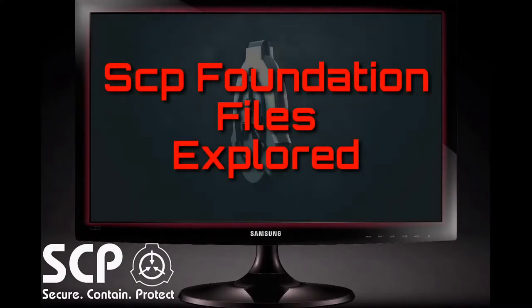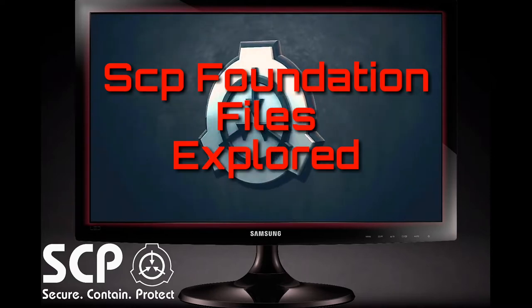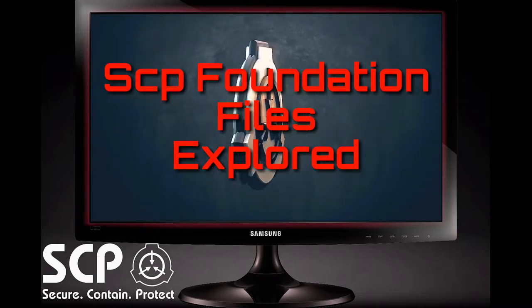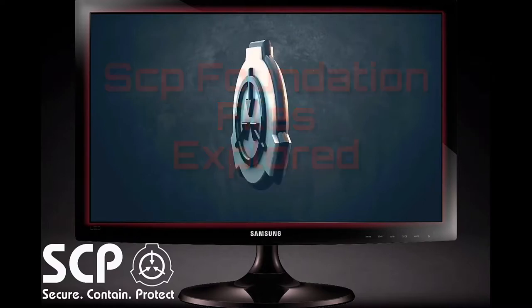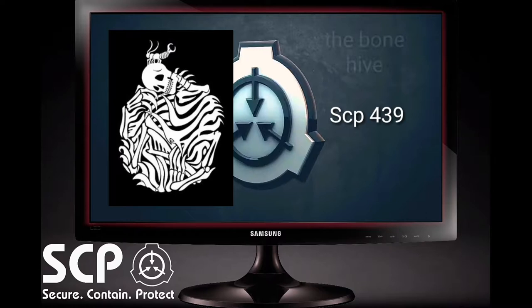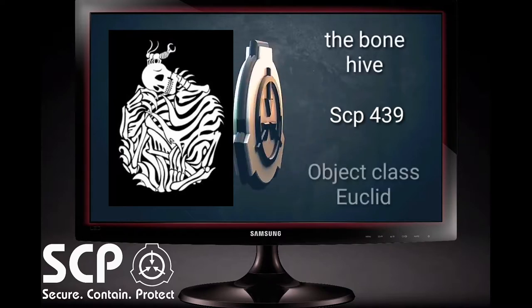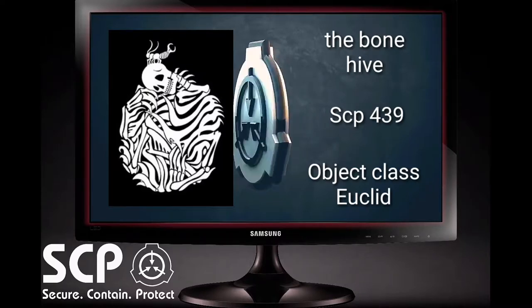We at the SCP Foundation Files Explored do thoroughly enjoy seasonal content, and today's seasonal content is focused on a rather unpleasant insectoid creature: SCP-439, the Bone Hive. Object class: Euclid. The special containment procedures are as follows.